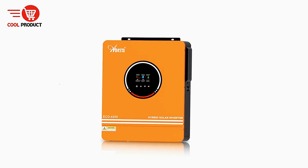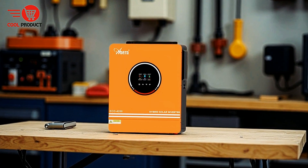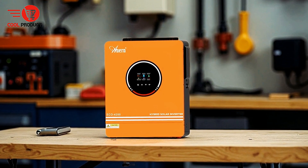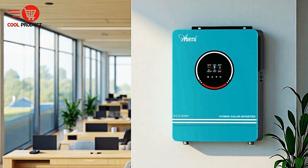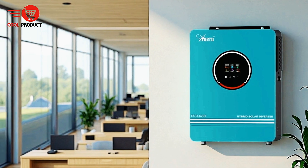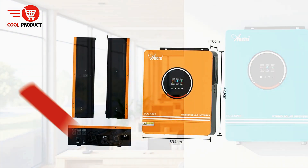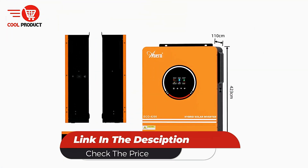For easy monitoring, the inverter includes optional RGB lights that indicate the system's operational status — red for battery mode, blue for utility mode, and purple for PV mode — providing clear and immediate feedback on the system's performance. This makes the Inurn Eco Hybrid Solar Inverter an ideal choice for both residential and commercial solar applications, offering both flexibility and advanced energy management.